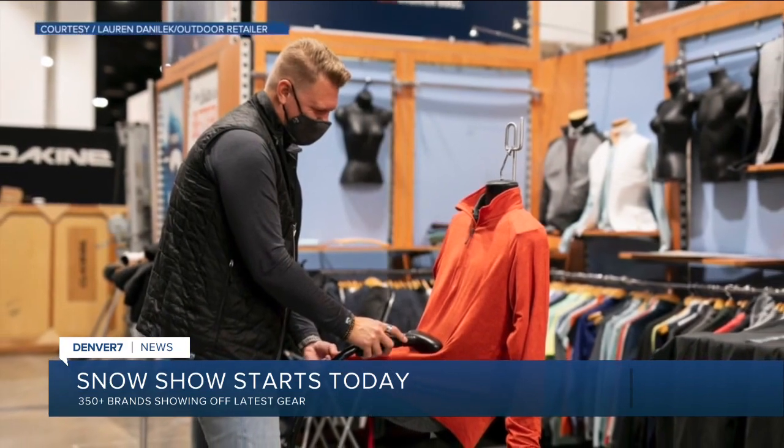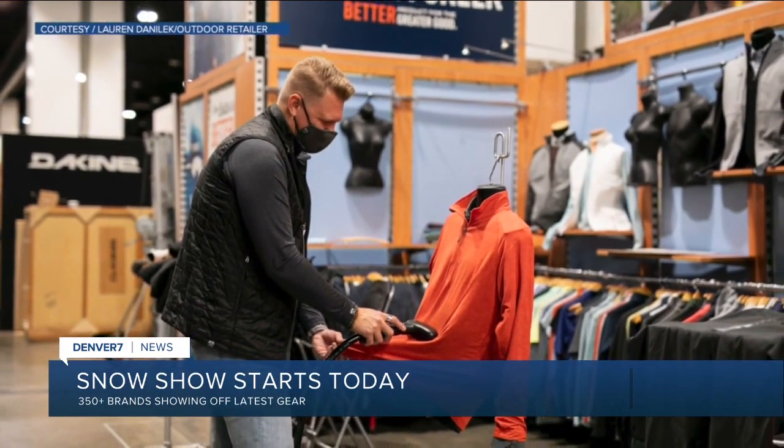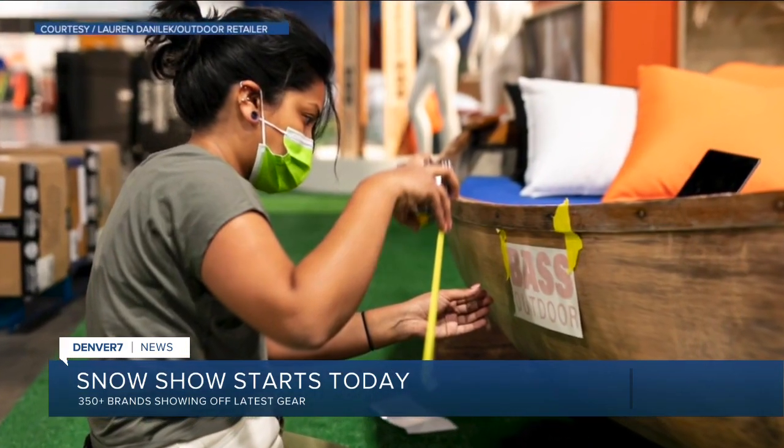A big trade show opens at the Colorado Convention Center today. It's the Outdoor Retailer Snow Show, where more than 350 brands will be showing off their newest products for wholesale buyers.